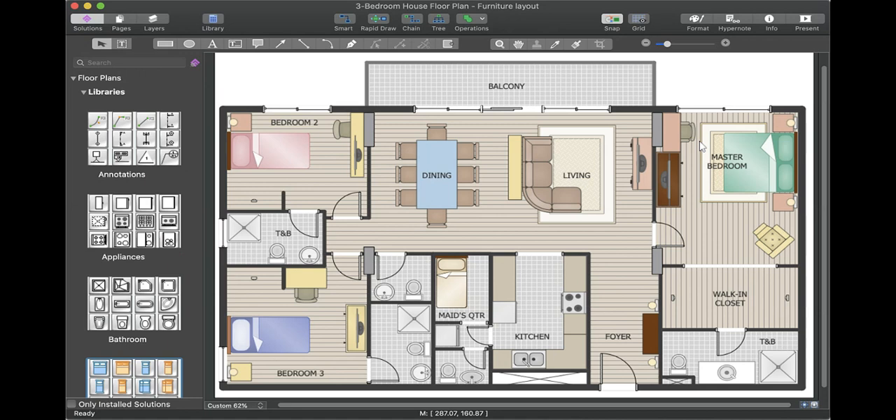Rearrange your furniture. There's this really cool app — it's actually on MacBook but I have it for my iPad — and you can rearrange furniture, pick out different pieces, and make your room bigger or smaller. You can move things around to try it before you actually put in the effort to move stuff around.